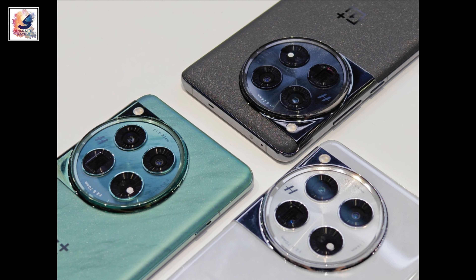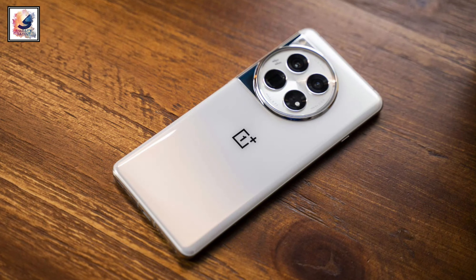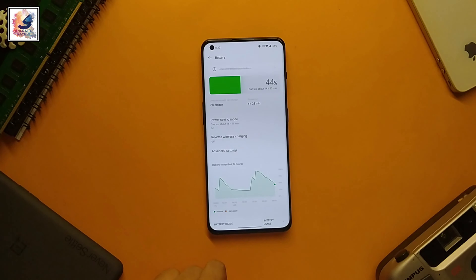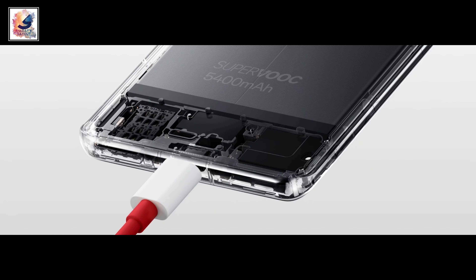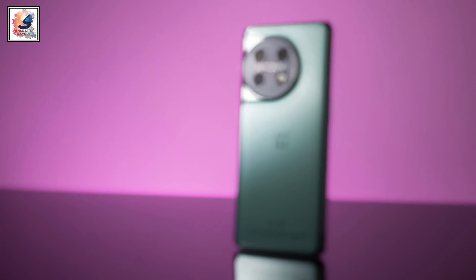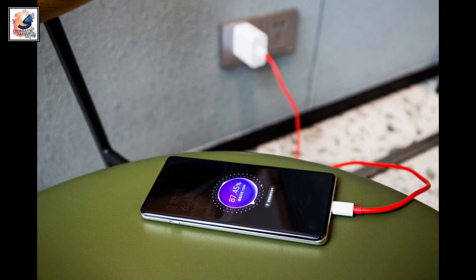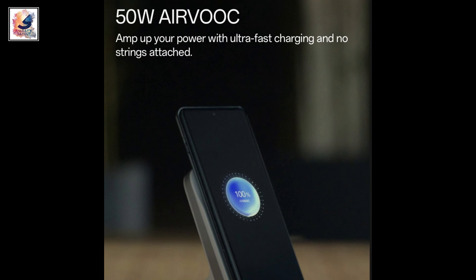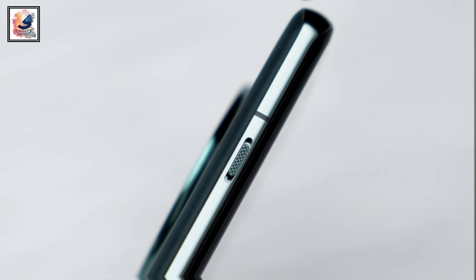The OnePlus 12 includes a bigger battery and support for wireless charging. It packs a 5400 mAh battery compared to the OnePlus 11's 5000 mAh battery. Both phones support 100-watt fast charging, but only the OnePlus 12 also supports 50-watt wireless charging.